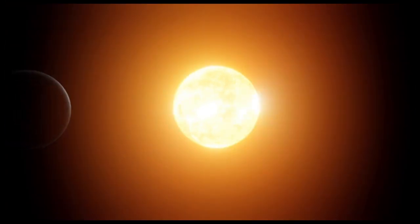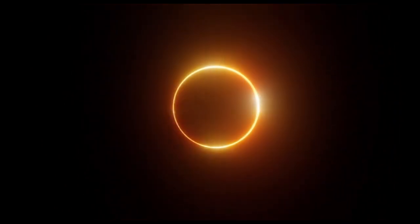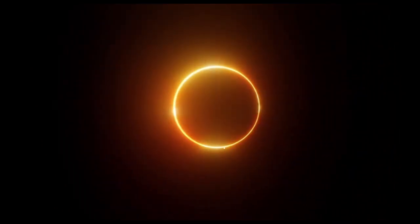In the annular solar eclipse, the moon only covers the sun's center, leaving its outer part visible as a ring, which is called the ring of fire.